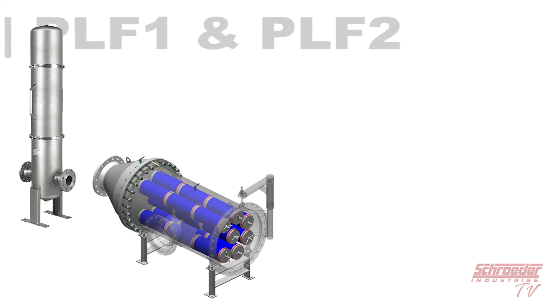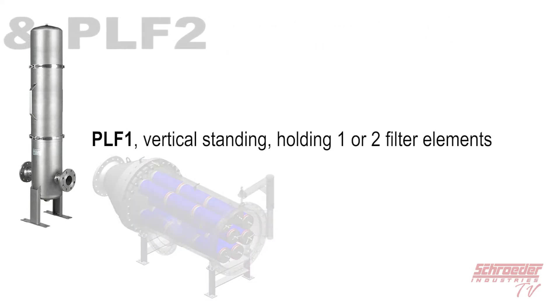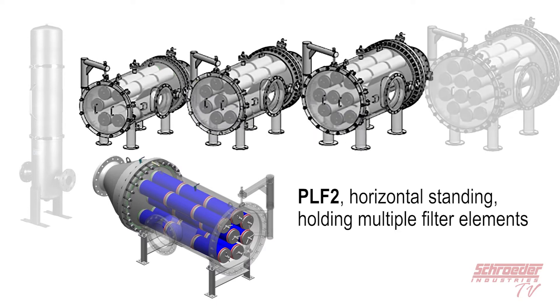With the PLF series, our customers have a choice of two options: the PLF1, which is a vertical standing unit and holds either one or two filter elements, and the PLF2, which is a horizontal standing unit and holds your choice of five, seven, nine, or twelve filter elements.